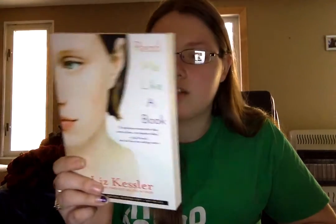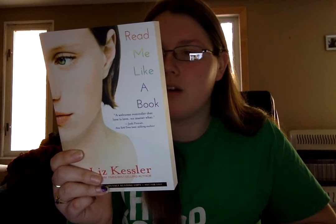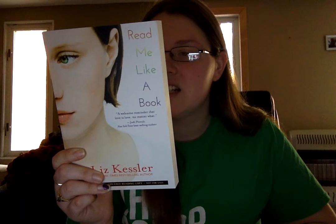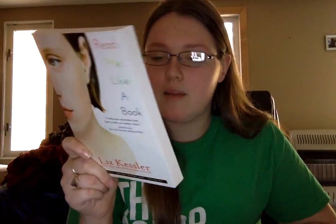The next one is Read Me Like a Book by Liz Kessler. I don't think I've read anything by her, but I know I've seen something by her that I wanted to read. It's a book about a girl who's in love with someone that's not her boyfriend — that's going to be interesting. This comes out in June of 2016, so I have a while to read that. And this is a pretty short one, not too bad.